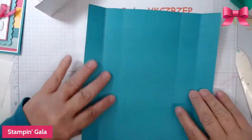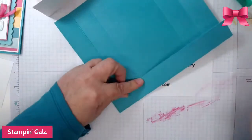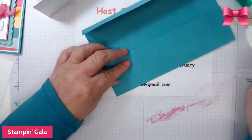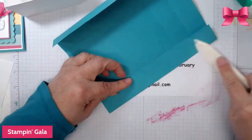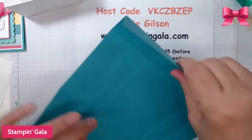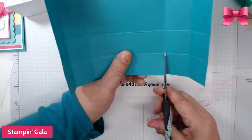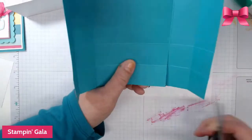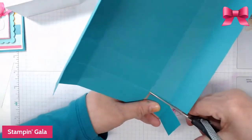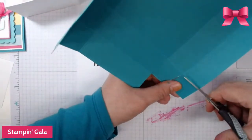I almost forgot — I love Kroger clicklist, especially when it's cold outside. I did that today and the pickup is between eight and nine, so after this I have to run to Kroger and pick up my groceries. We're going to do the same thing — cut out the three corners — and this one's a little bit easier because it is smaller and easier to handle.